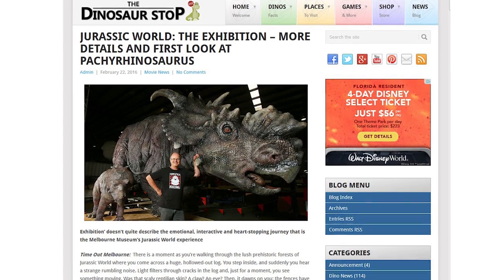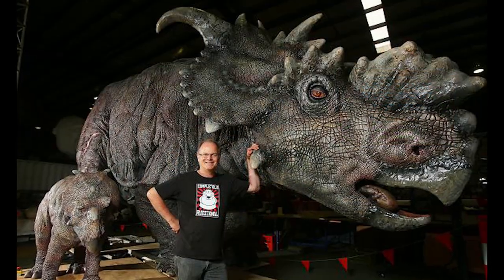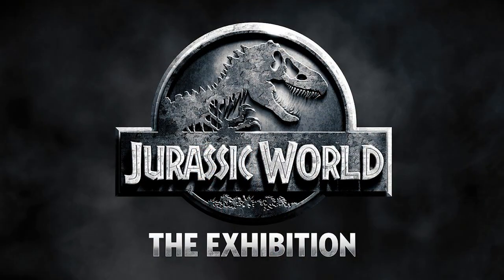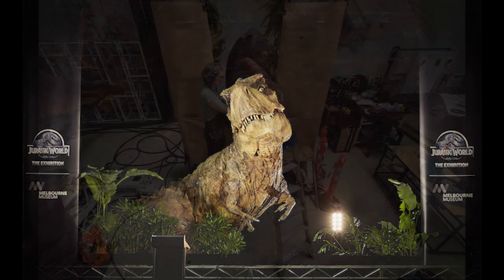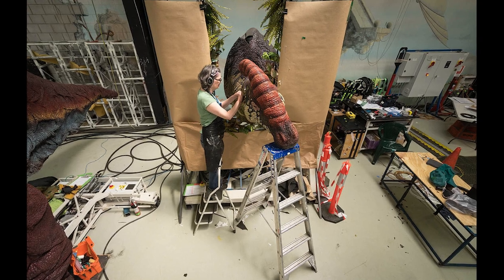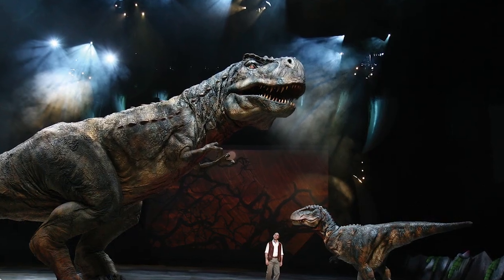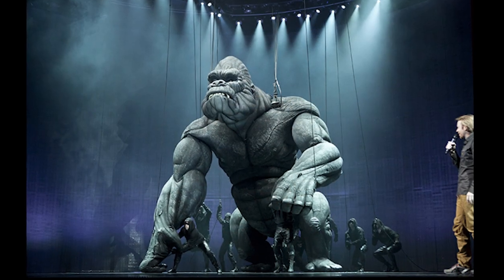Time Out Melbourne has released more details on Jurassic World The Exhibition, as well as some new images showing off an impressive Pachyrhinosaurus. Jurassic World The Exhibition opens next month at the Melbourne Museum in Australia and will run through October. The exhibition will immerse guests in scenes inspired by the blockbuster film. The lifelike animatronic dinosaurs are being designed by Melbourne-based company Creature Technology, whose credits include The Walking With Dinosaurs show and the giant puppet for the musical version of King Kong.